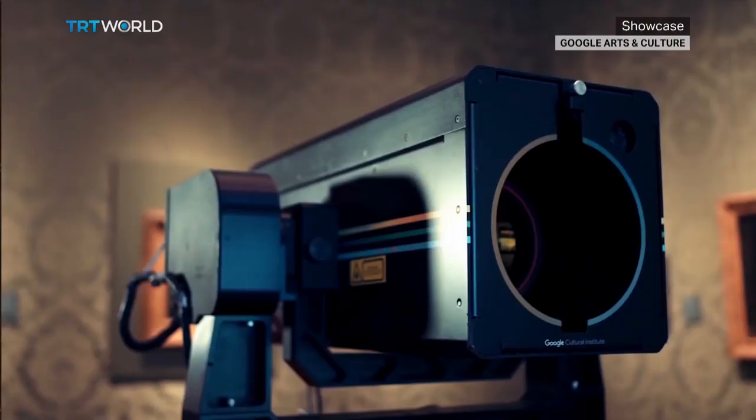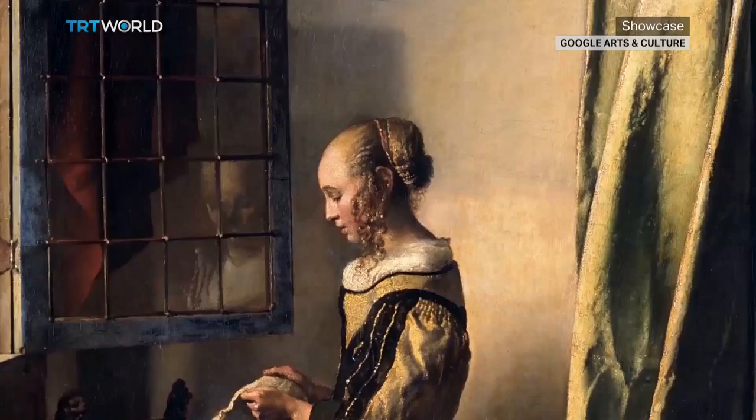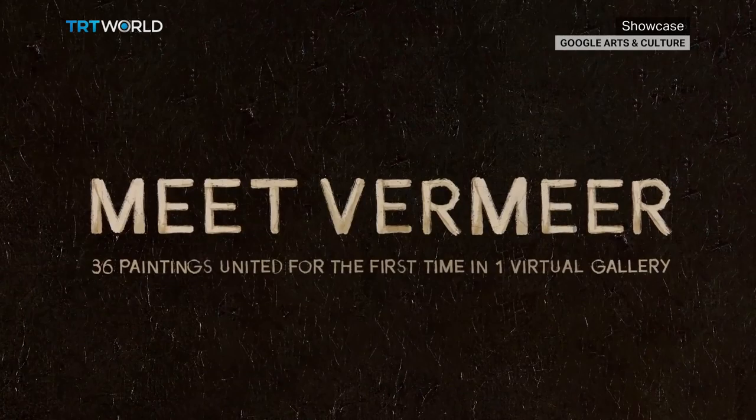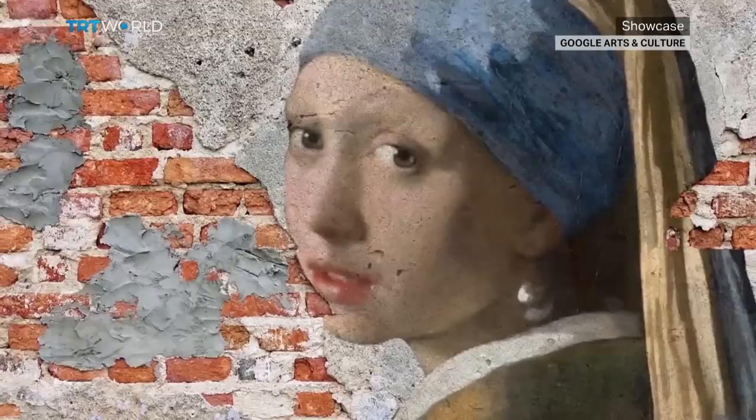How did you manage to photograph the paintings in such high quality? Well, one of the great things about this partnership was that Google knows a lot about technology. They developed a camera that rides around in the museum and does very super high resolution photography. For those paintings that we did not have high-res photography for, Google contributed that to the project. Some of them, like one of ours, had already been photographed at high resolution, so it was a bit of a combination.